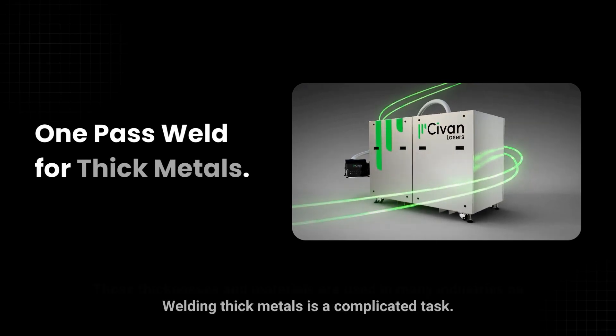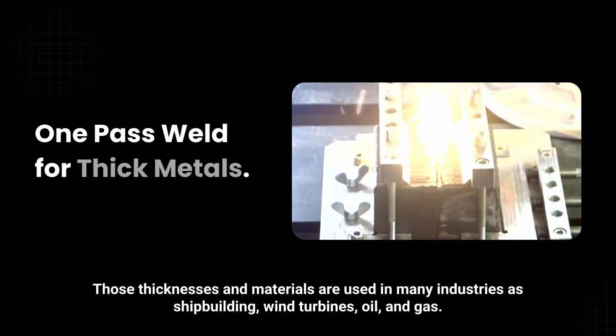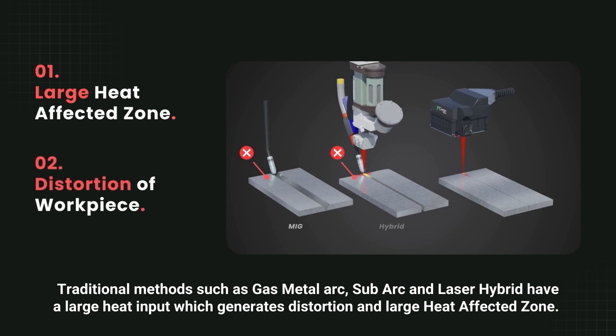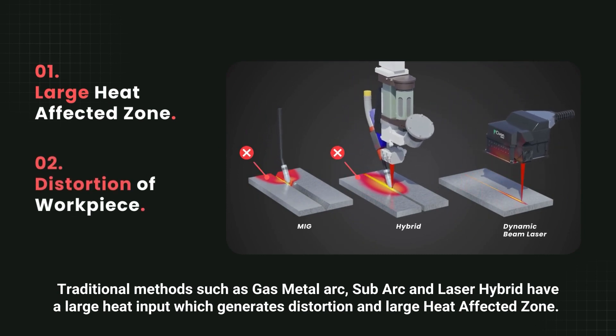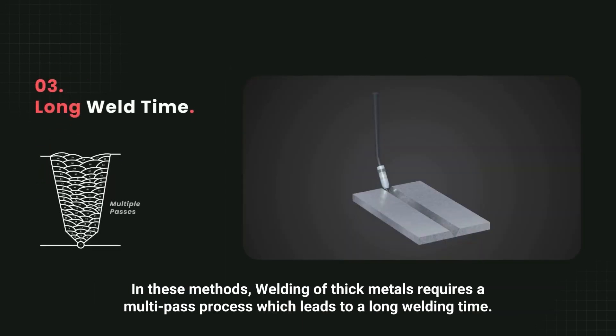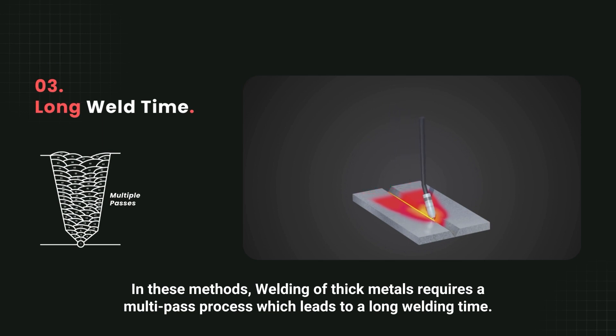Welding thick metals is a complicated task. Those thicknesses and materials are used in many industries such as shipbuilding, wind turbines, oil, and gas. Traditional methods such as gas metal arc, sub arc, and laser hybrid have a large heat input, which generates distortion and a large heat affected zone. In these methods, welding of thick metals requires a multi-pass process, which leads to a long welding time.